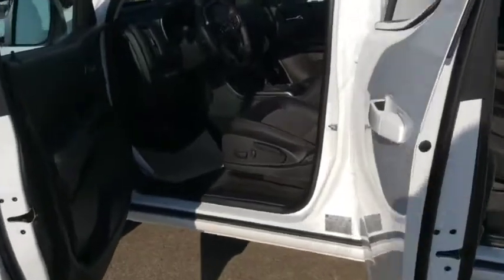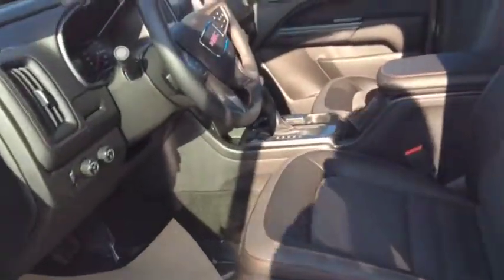There's plenty of room for you and up to four other passengers with the heated front bucket seats. You can see it's got the leatherette trim — All-Terrain.